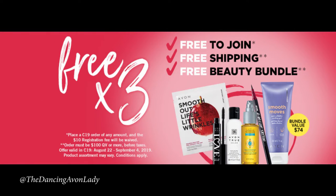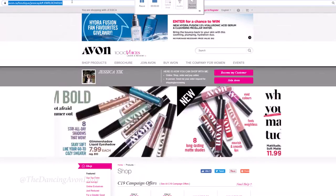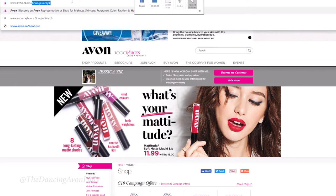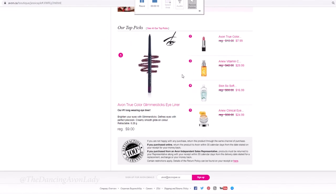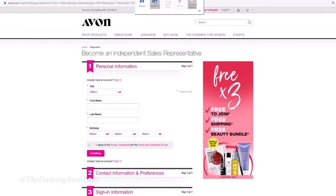You have until September 4th, 2019 at 11:58 p.m. to take advantage of this deal and get all the free products I just showed you, as well as free shipping and the free lifetime membership. When I say free lifetime membership, you don't have to repay the membership fee annually, monthly — nothing like that. Plus they give you a free online store and a free phone app that you use to share promotions, videos, or quizzes to keep your customers engaged. There are a lot of free tools and free training that Avon offers.